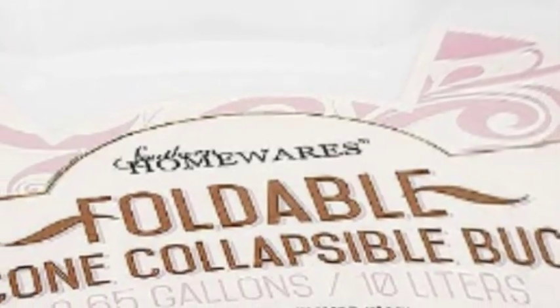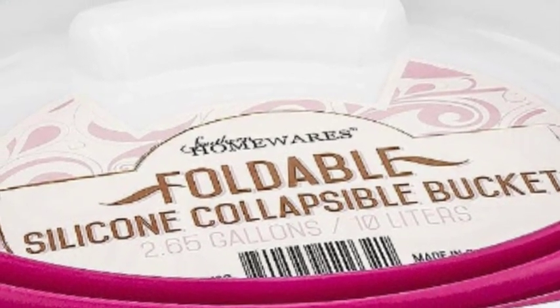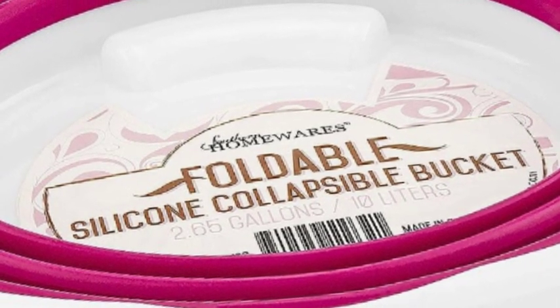Store a variety of items in the blue collapsible silicone bucket from Southern Homewares. The carrying handle allows you to easily grab the bucket when needed, and the compact design is perfect for storing in areas with limited space. Take one of these buckets with you when washing your car, to the beach, camping, or anywhere else you need to carry things.